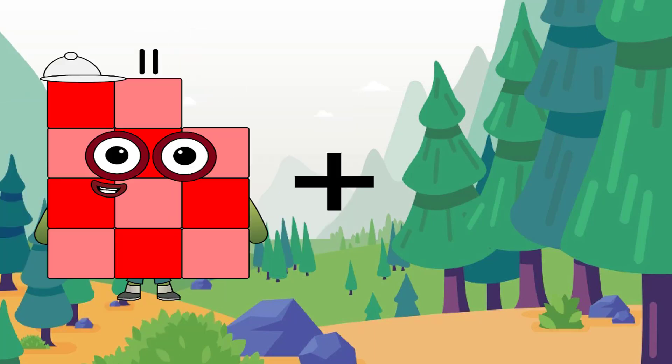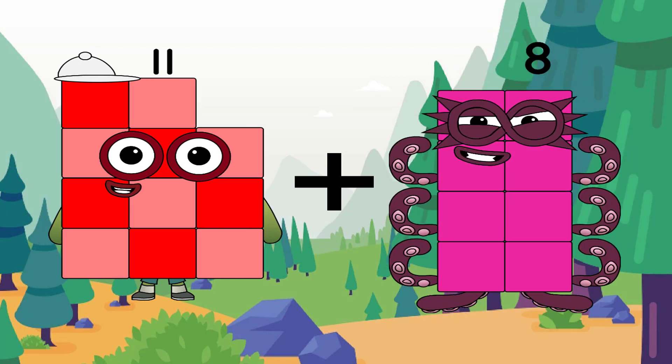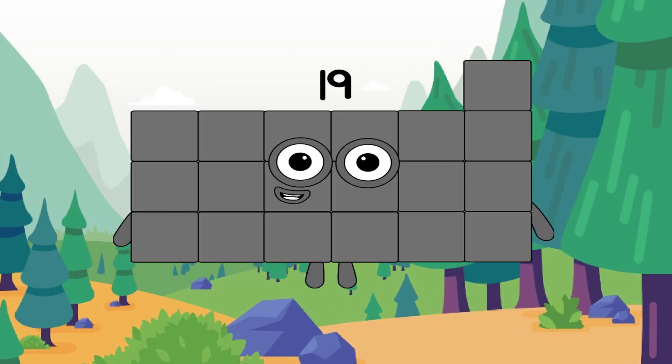11 plus 8 equals 19. A big number with gray skin.